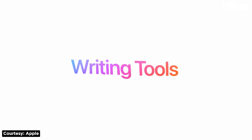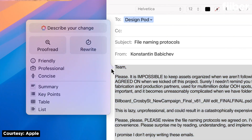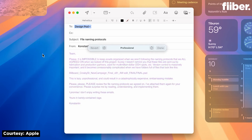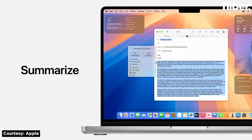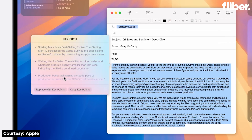The first thing that caught my attention was system-wide writing tools — a simple yet powerful way of transforming your writing experience in apps like Mail, Notes, Pages, and more. You can use the Rewrite tool to adjust your tone in a text, the Proofread tool to check for grammatical errors and suggest edits, and finally the Summarize tool to condense your text into digestible, easy-to-understand points.